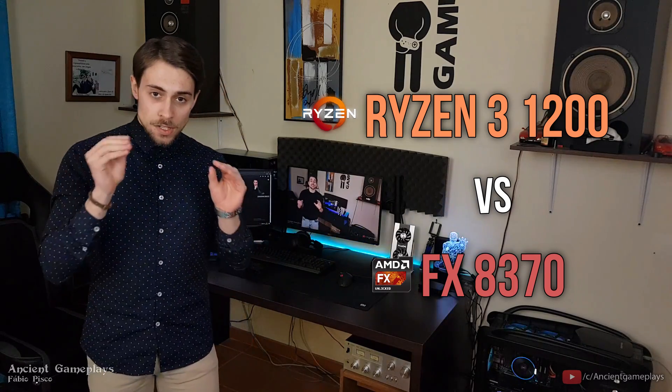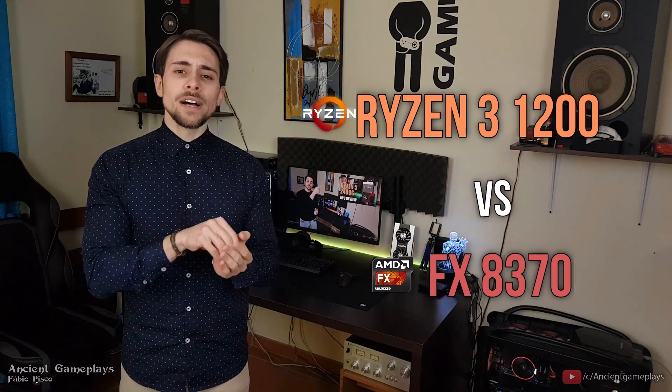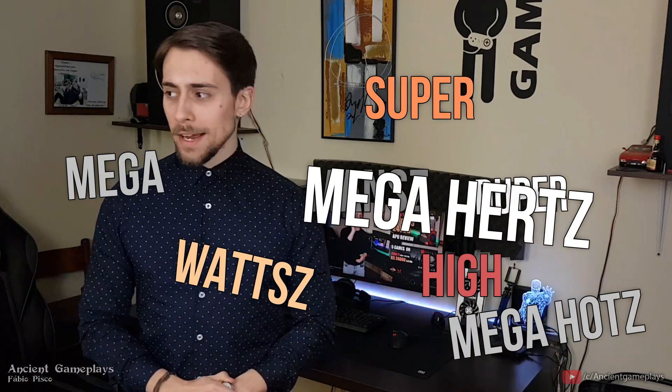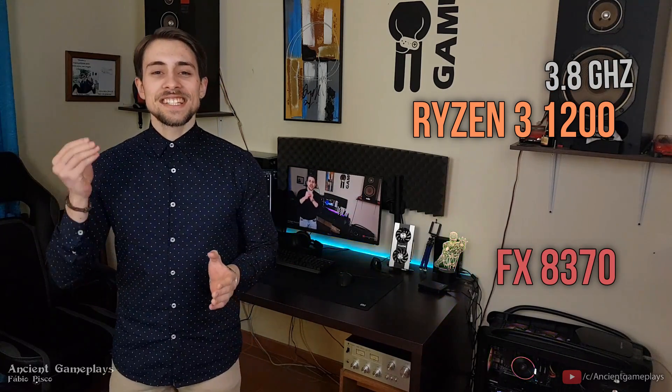Clocks will be different obviously, but both with mild overclocks — not super high. The Ryzen 3 1200 is at 3.8GHz and the AMD FX 8370 is at 4.4GHz.